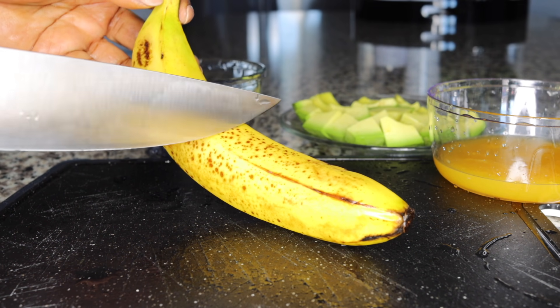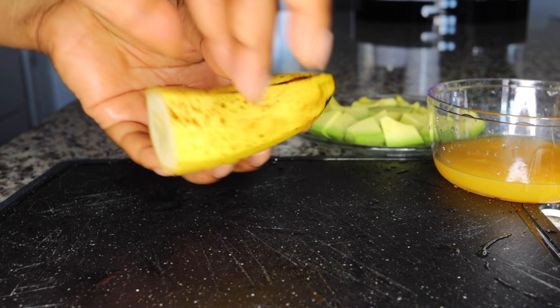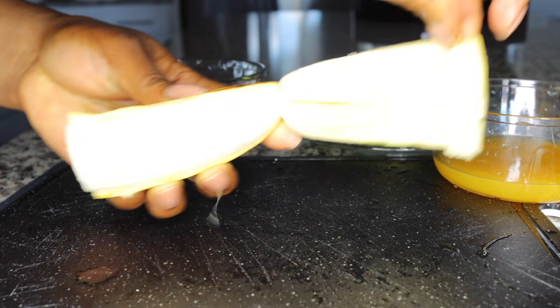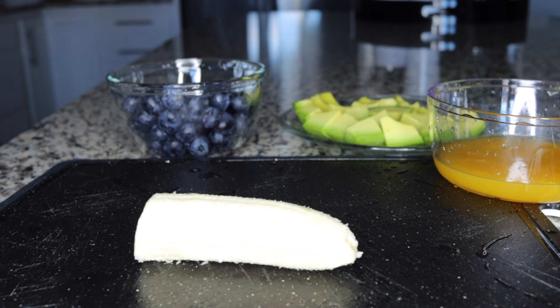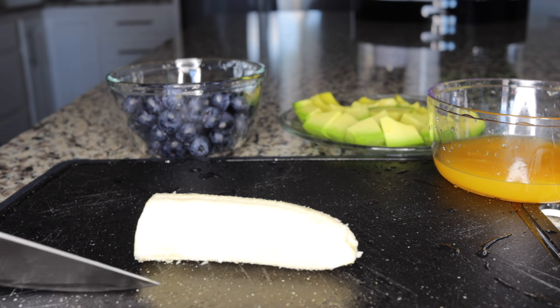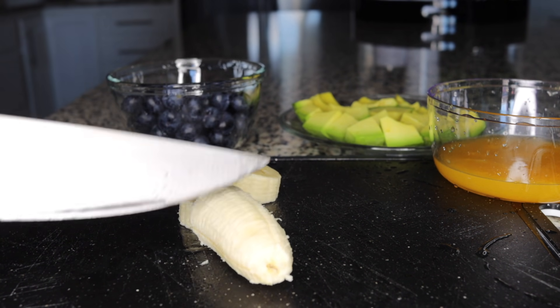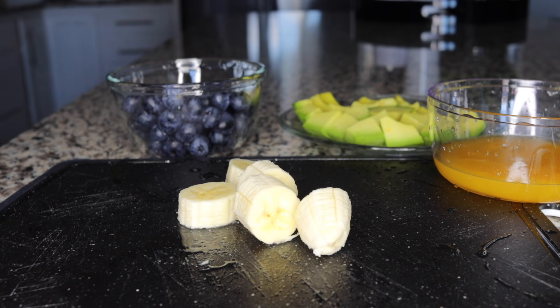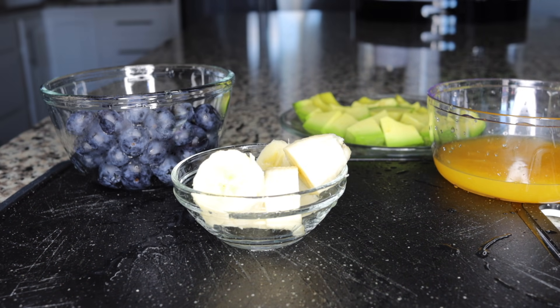I'll also be adding half a banana. As you age, you need potassium to activate your skin cells and promote youthfulness. Bananas are very healthy as you age. If you don't eat sugar that's fine, but banana is also great for lowering blood pressure. Even though it has a little sweetness, half a banana in this smoothie is perfect.